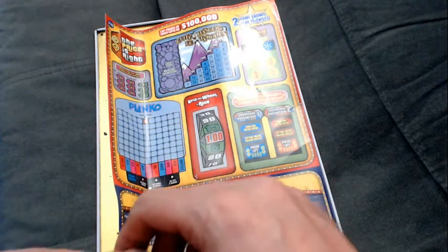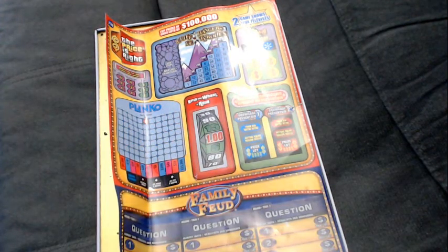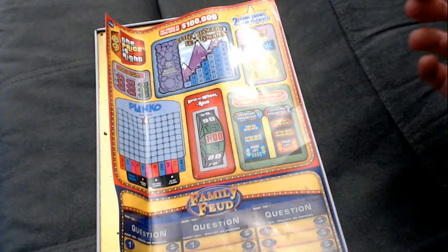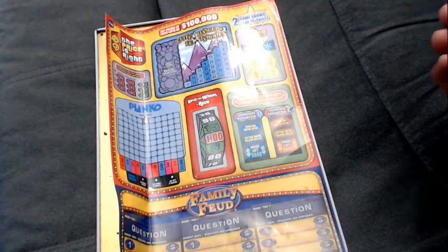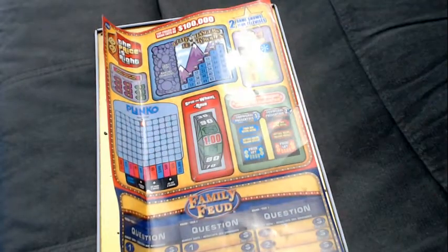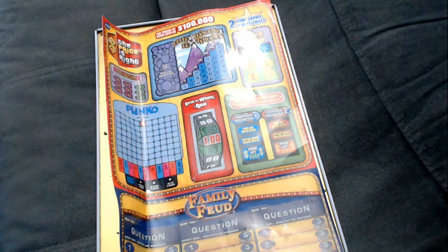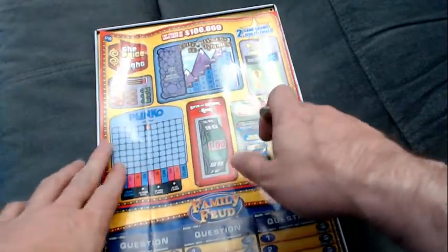Hey, welcome to Scratch Tickets Sunday. Today we have ourselves two game shows — at least that's what it says on the Atlantic Lottery website, that's what this ticket is called. Two game shows with top prizes of $100,000. We have The Price is Right and Family Feud. We've played this before and it was fun last time, so let's give it another spin today.